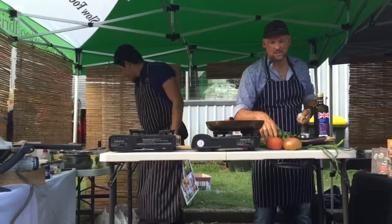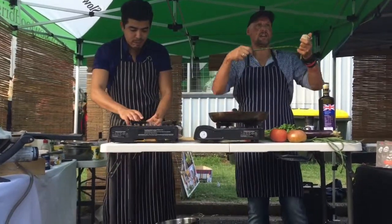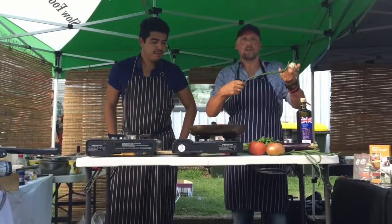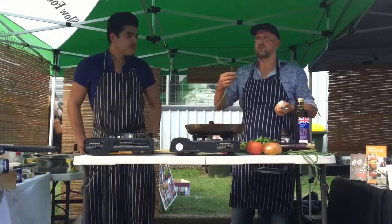And we've got snake beans as well. Snake beans are cool because they're normally used in Asian stuff. You can eat them raw, chop them up really fine, eat them raw in salads. Or you can cook them — steam them, whatever. But I think I'm actually going to barbecue them and serve them just like normal beans. They're almost like a normal bean but they eat really nicely.